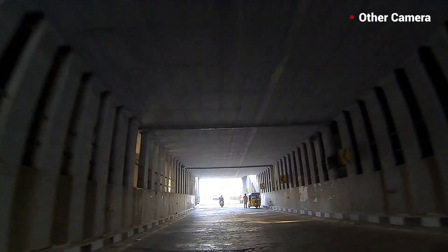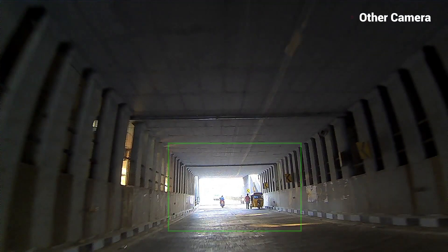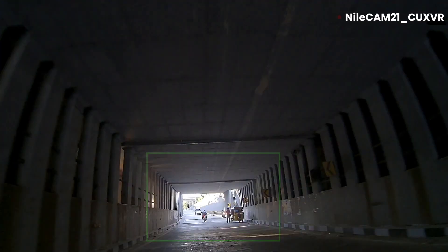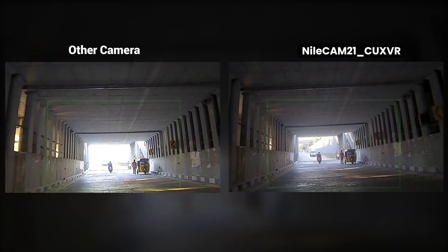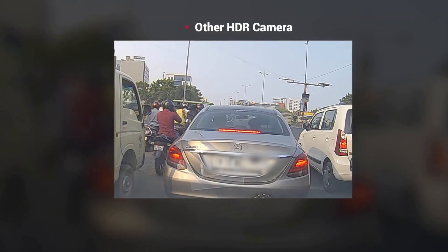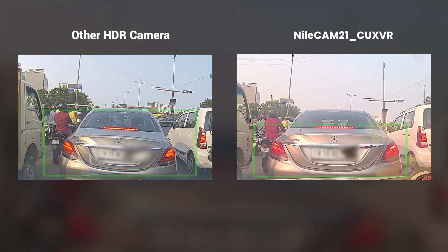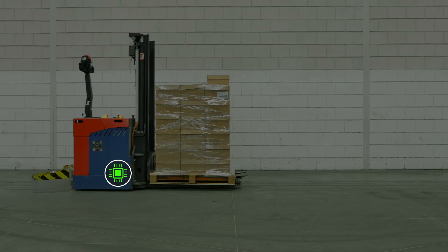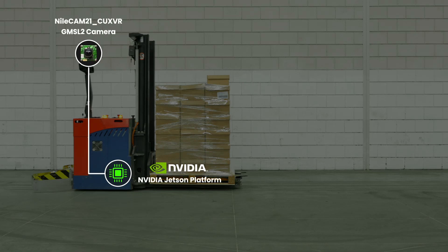The high dynamic range capability of Econ's NileCam 21 CUX VR makes capturing of high-quality images in outdoor environments possible, even when the target scene has both very dark and very bright regions. Also, the LED flickering mitigation feature helps to mitigate LED flickering while capturing pulsed light sources. Similar to agricultural vehicles, GMSL2 technology is used in AMRs for long-distance transmission of image and video data up to 15 meters from the host processor with very low latency.